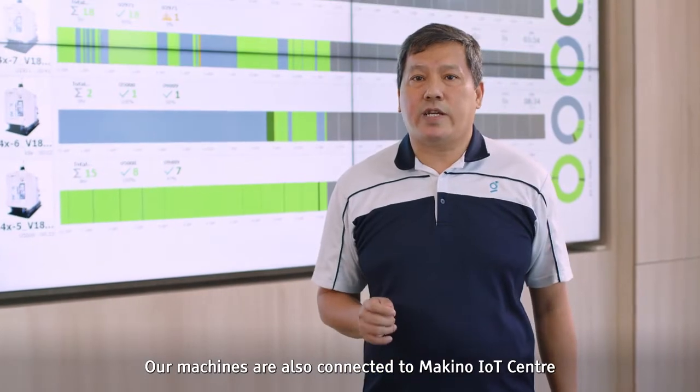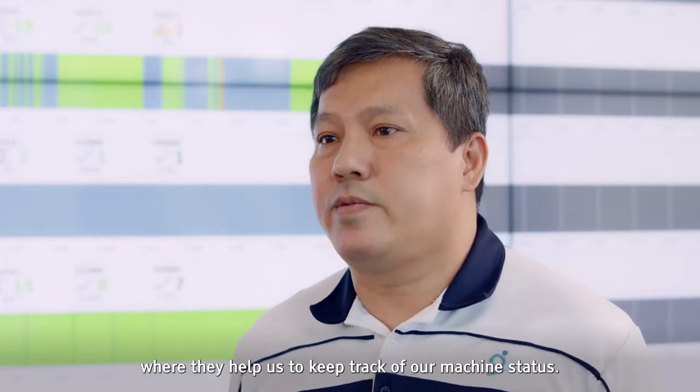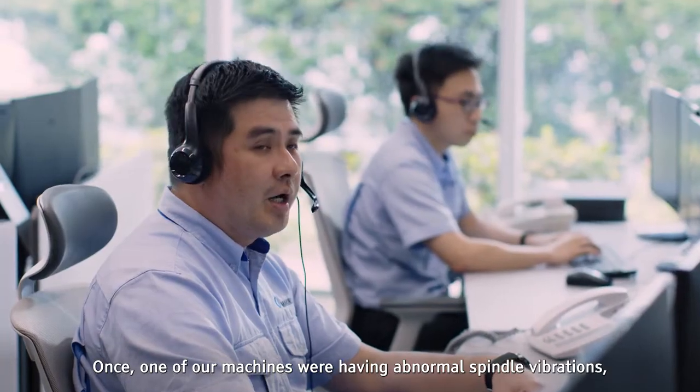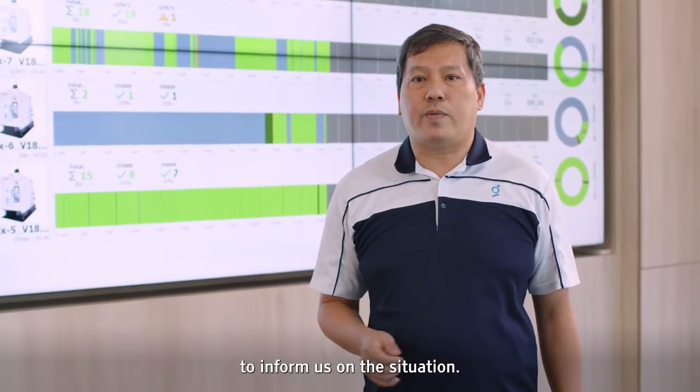Our machines are also connected to Makino IoT Center, which helps us track our machine status. Once, one of our machines was having an abnormal spindle vibration, which we were unaware of, until Makino called us to inform us of the situation.